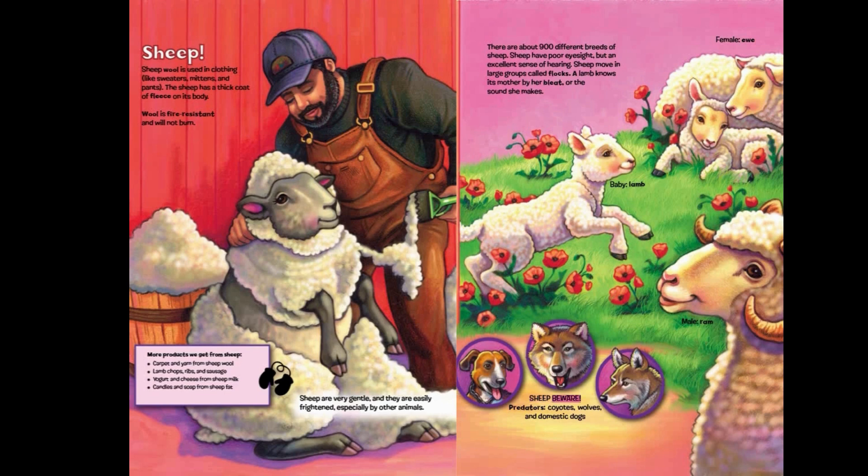Sheep beware — predators: coyotes, wolves, and domestic dogs.